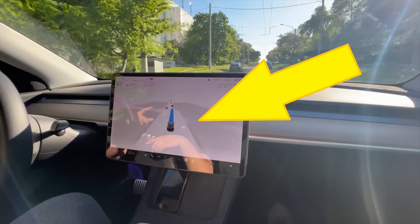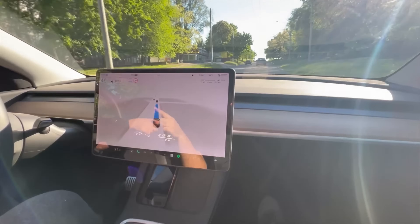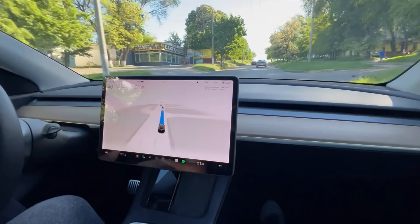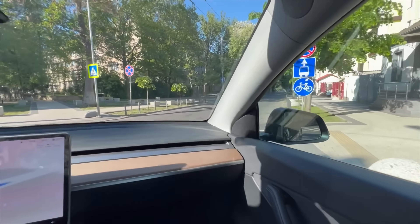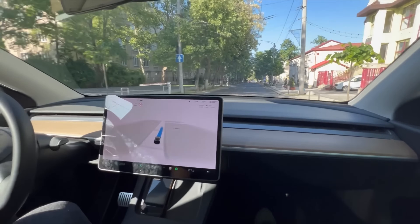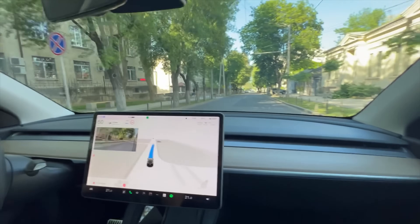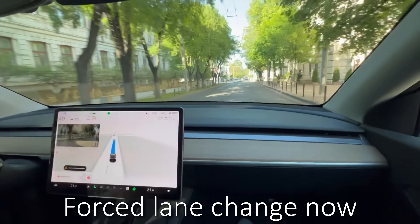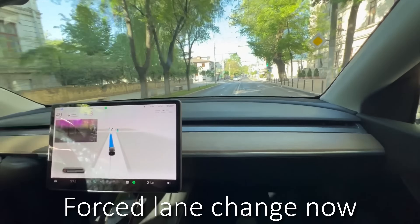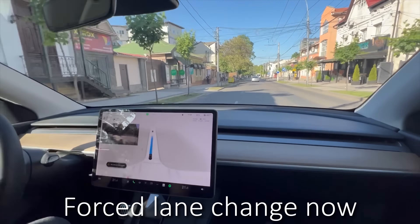At one point you can see his hands in the reflection on the screen gesticulating while the car keeps driving. The owner talks about how map data is not great, and in some situations he did correct the maps manually, but there are still mistakes. One mistake they keep encountering is the bus lanes, which the car doesn't know about, so throughout the drive he keeps having to use the turn signal to tell the car to switch out of the bus lane. This is a maps mistake, not a planning mistake, so I'm not counting it as an intervention.